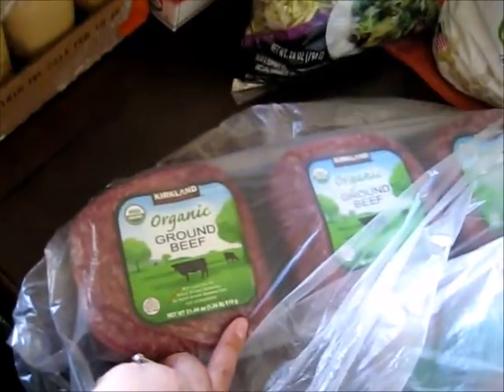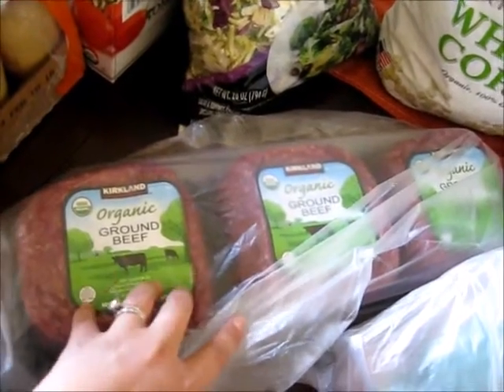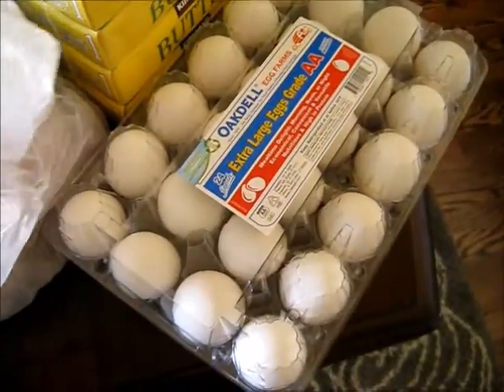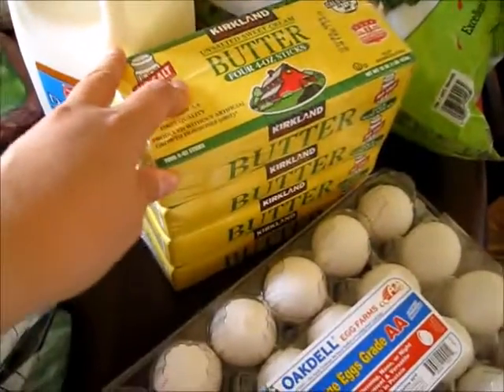I got organic ground beef — this is the only beef that I will eat. I don't eat much meat, and if I have to use hamburger this is the only stuff I'll use. I also have organic chicken breast here. Those are about the only meats I really ever use — I usually get organic but just wasn't willing to spend the extra money this time.